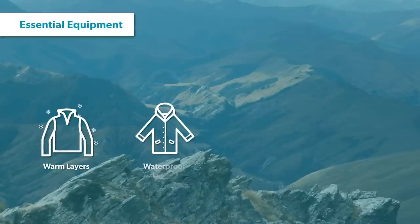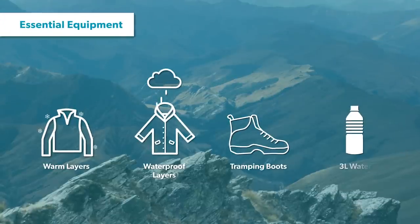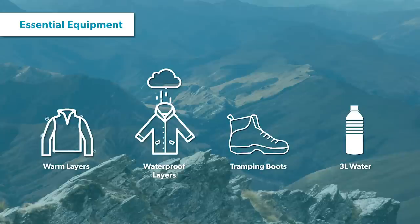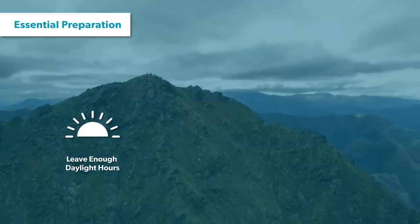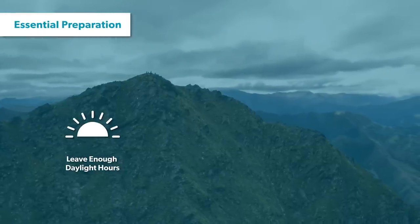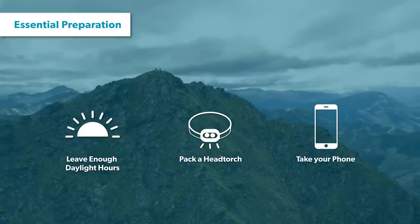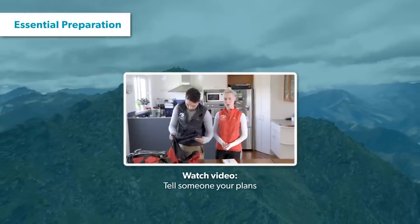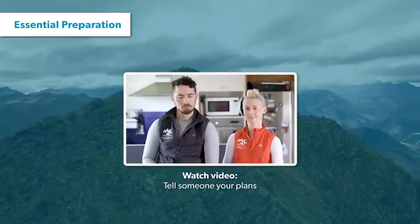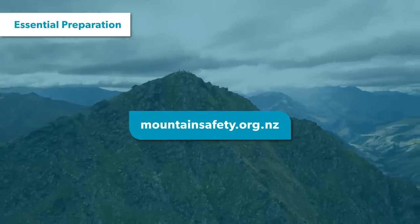You'll need to pack warm and waterproof layers as well as a good pair of tramping boots. Also take enough water for the whole day as there isn't any available on the track. Make sure you start your walk no later than 10 in the morning, leaving yourself enough daylight hours to get home, and take a head torch and cell phone just in case. As with all walks and tramps in New Zealand, make sure you leave your intentions with a trusted contact and inform them when you've finished your tramp. You can find out more about leaving your intentions at the Mountain Safety Council website.